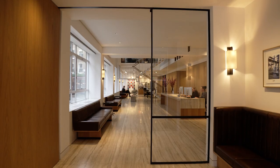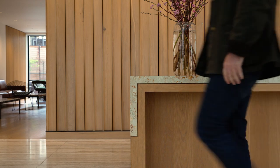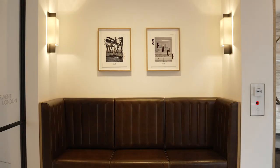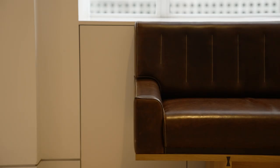The entrance to the building is where you're introduced to the four materials we've used throughout the project, and the vestibule is where all of those materials meet for the first time: European oak, patinated bronze, Tuscan silver travertine on the floor and on the walls, and leather by Bill Amberg.